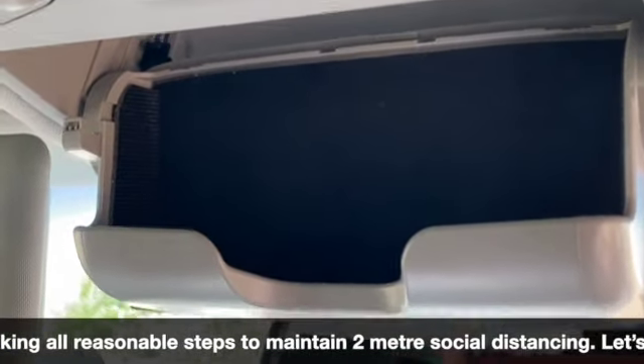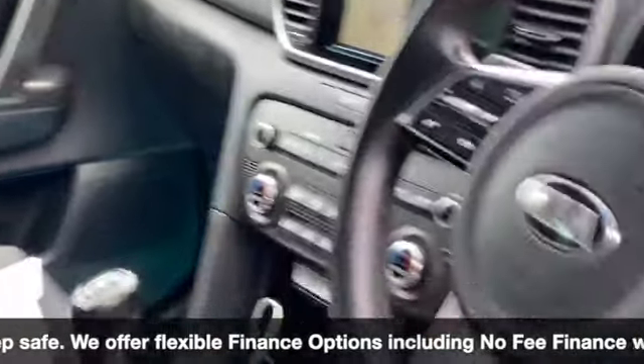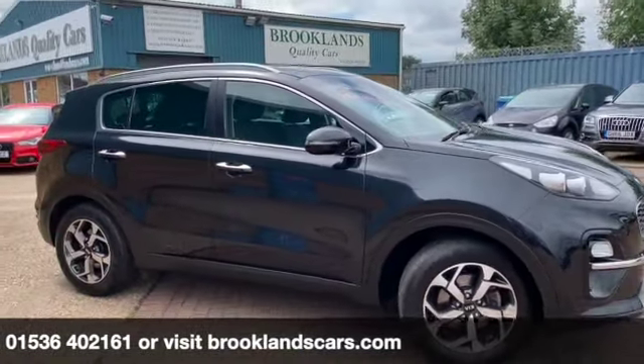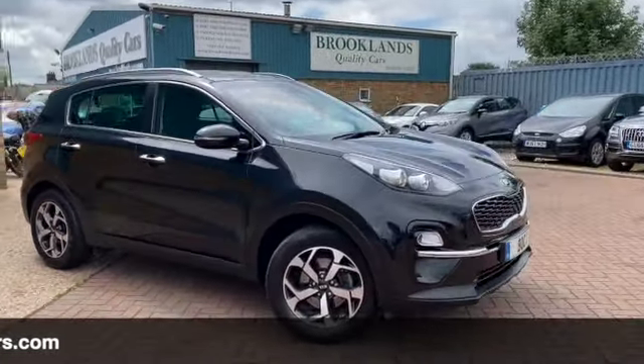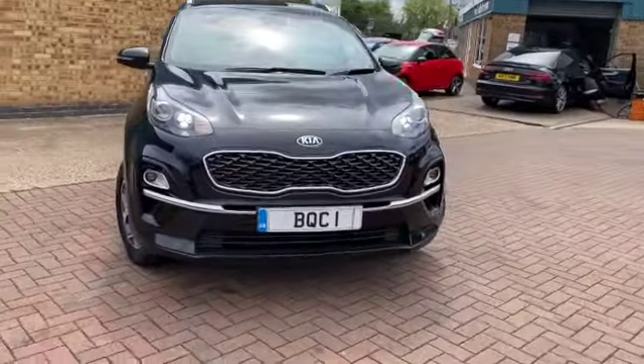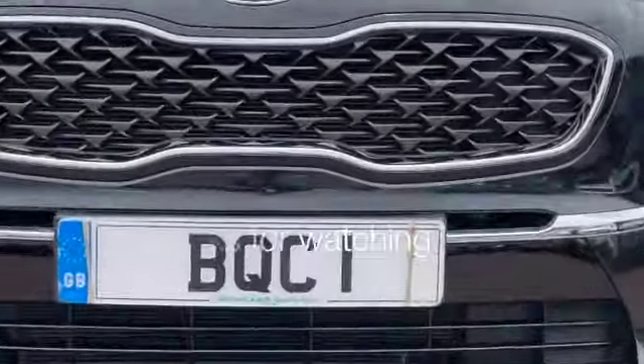There's somewhere to store our sunglasses too. We'll give you some fantastic finance options on this one, including PCPs. We can take your car in part exchange, settle any outstanding finance, and set you up with a new agreement. If you have any questions or would like to book a test drive, please give us a call on 01536 402 161. We can make sure the car is still available, cleaned, and safe for your visit. Thanks for watching and stay safe.